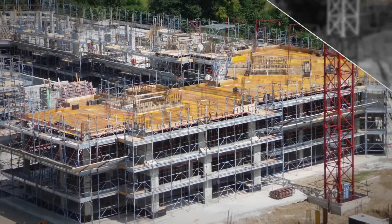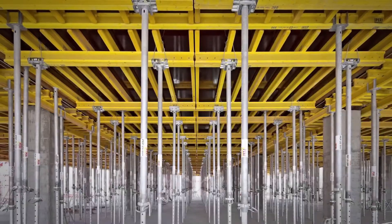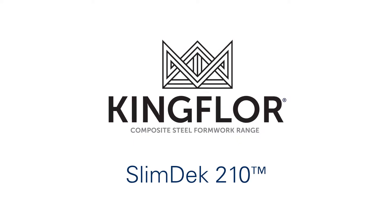And with the use of modular formwork, the advent of metal formwork in this area has developed. This is all about to change with the arrival of Fielder's Slimdeck 210.